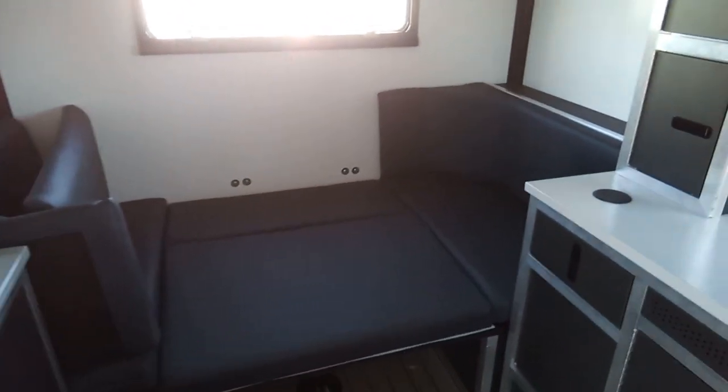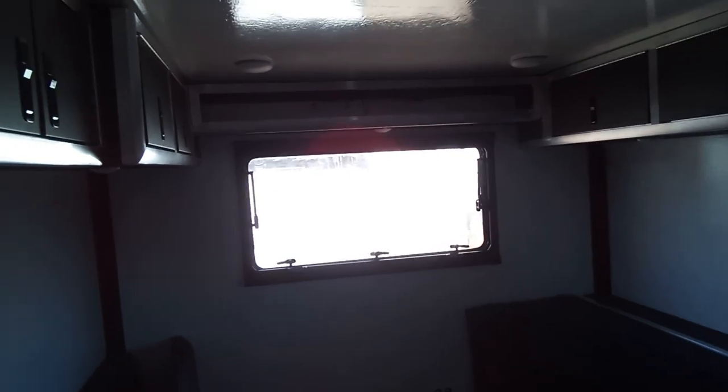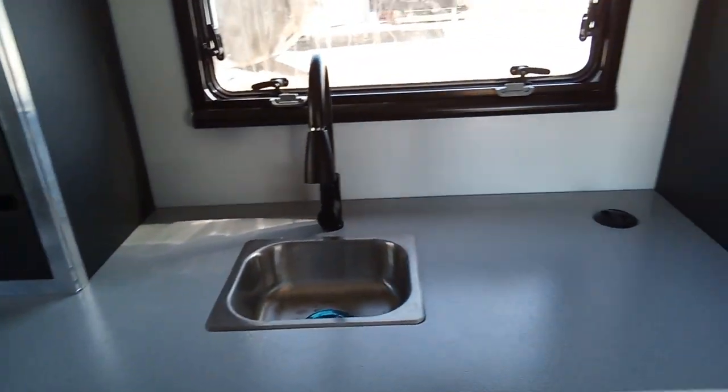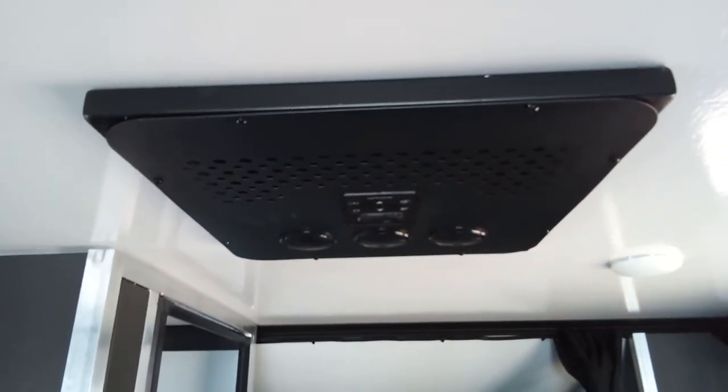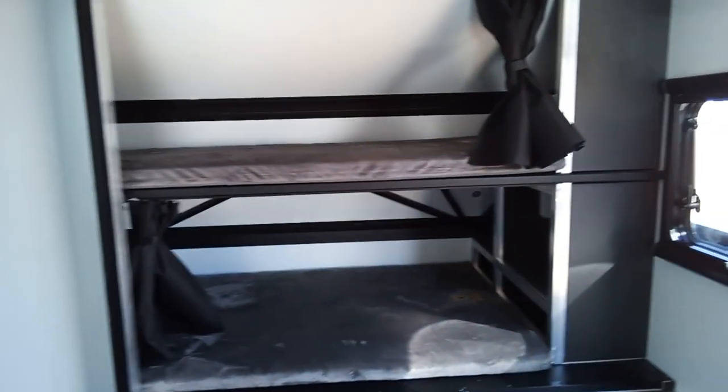I've got it kind of set up as a bed, but that also comes down to the dinette. Aluminum countertops — you can see all the storage all over; got everything that you might need. The cool part about this too is you get AC and heat, and you don't need a generator for the AC, so boondocking anywhere.